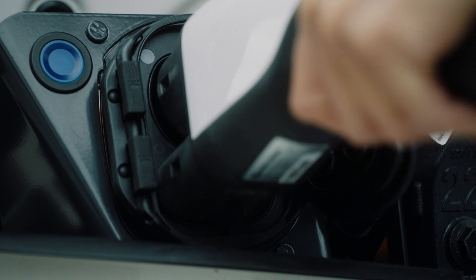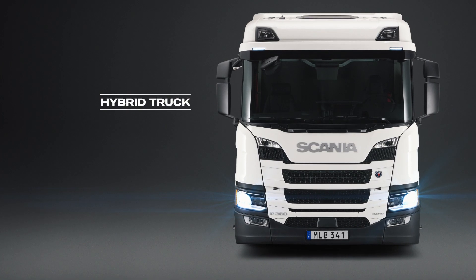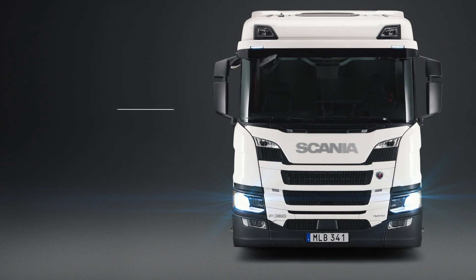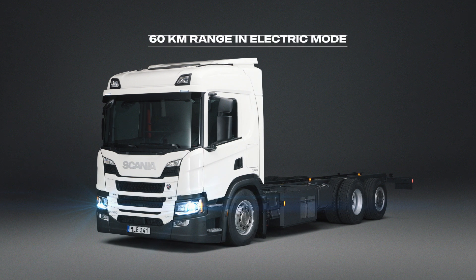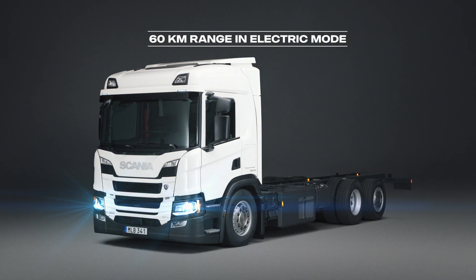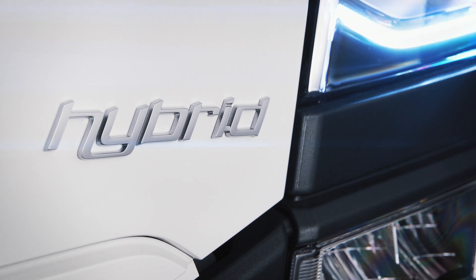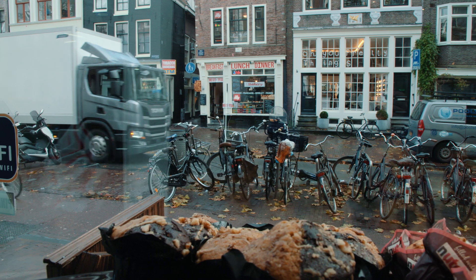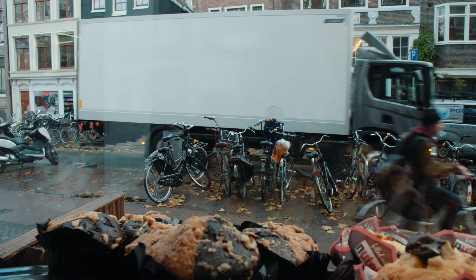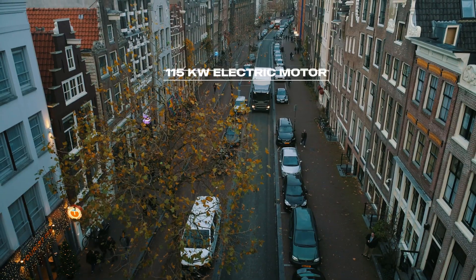The updated plug-in hybrid from Scania has taken a great leap forward, increasing the range in true electric mode to 60 kilometers. This is the ultimate flexible green truck, making sustainability possible in spite of ever-changing conditions. It packs 3 batteries for a total of 90 kilowatt hours, feeding the 115 kilowatt electric motor.